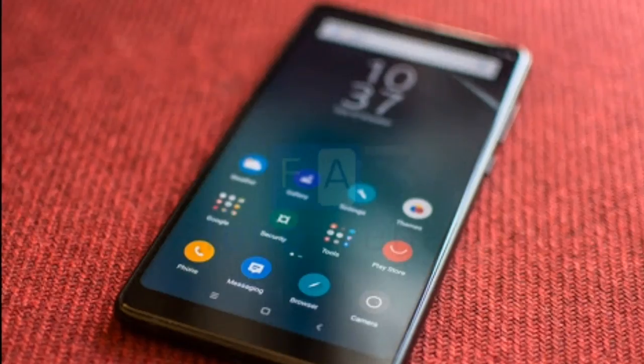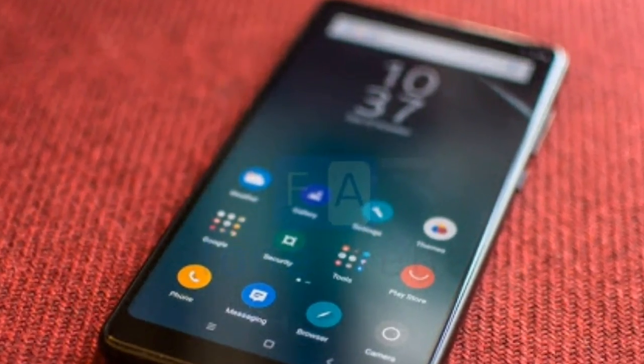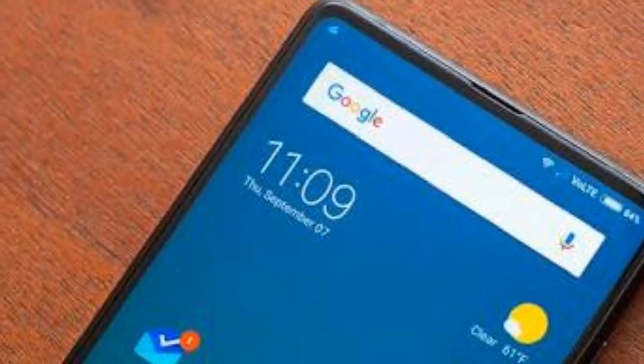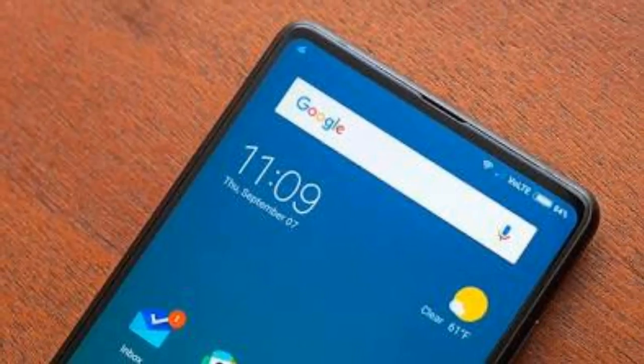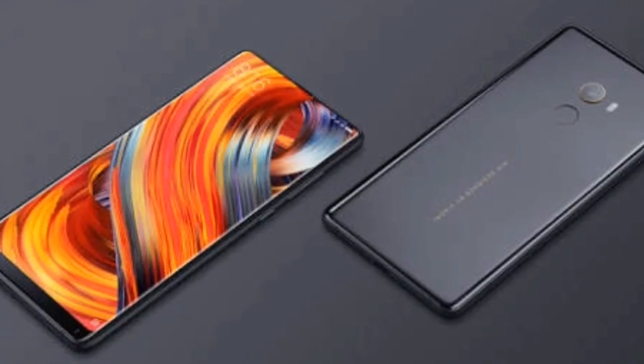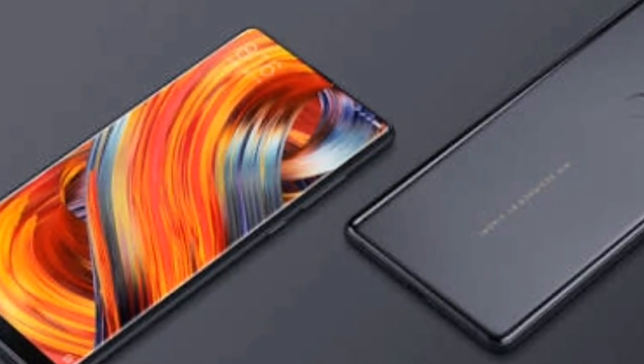The specs are very big. It has a Snapdragon 835, 6GB RAM, and 128GB internal storage. You cannot expand the internal storage, but you will get dual SIM support. It has a 5.9 inch display with an 18 by 9 ratio and a resolution of 2160 by 1080.